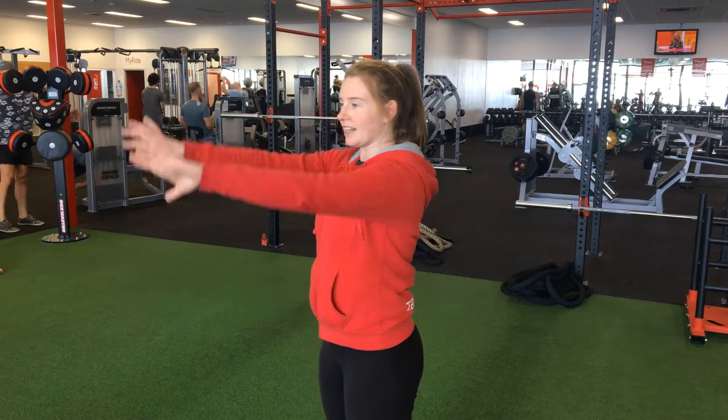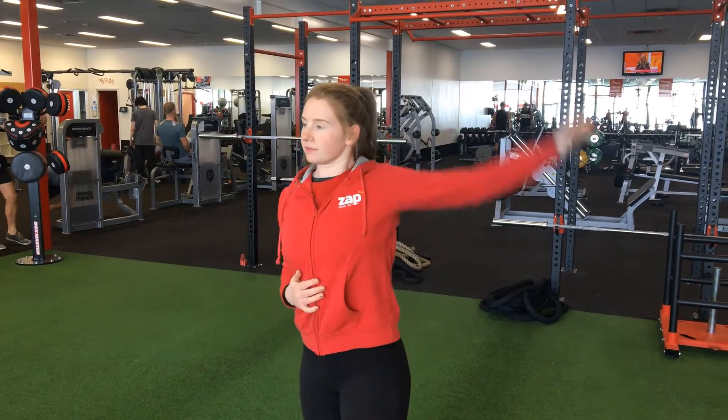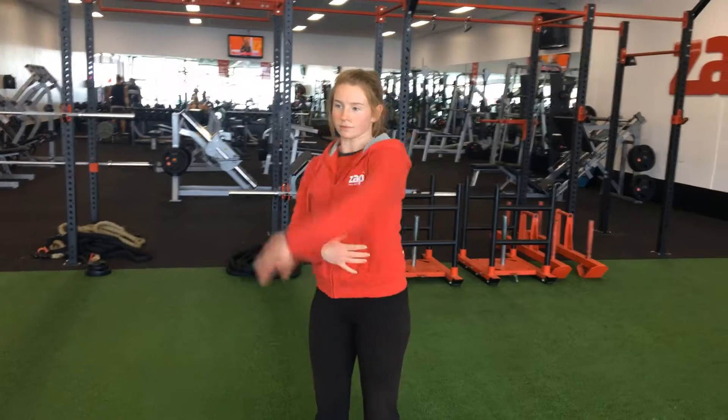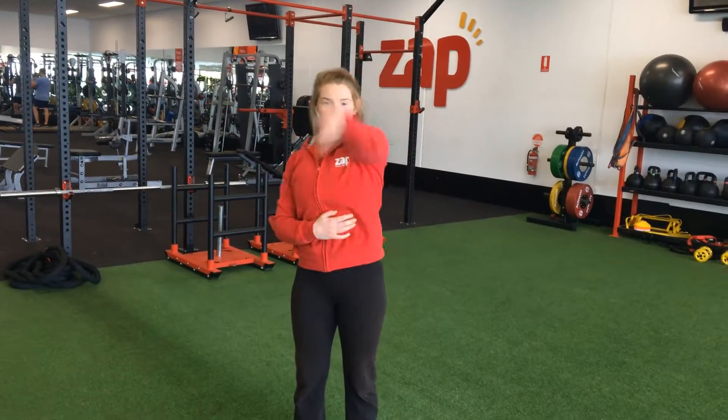After you've completed this, the second one is a backstroke. Number three is freestyle, so back the other way.